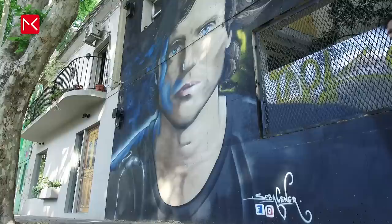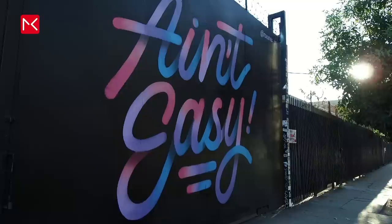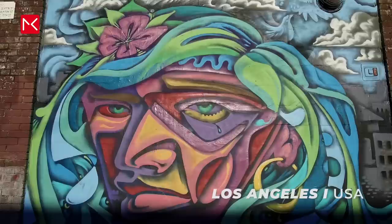Hi and good to see you again. In this new video I show you the coolest street art all over the world. The last two years I traveled to a lot of beautiful cities for my YouTube channel, and I also visited the places for street art. In this video I show you my favorite spots.